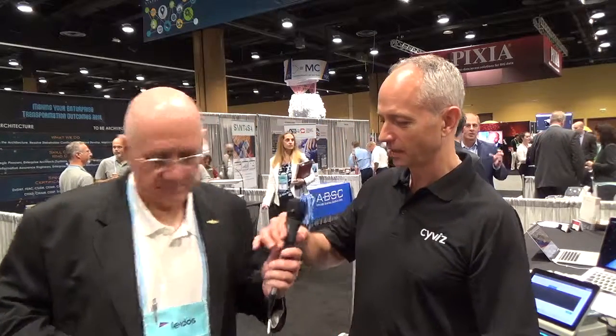I'm here with Mark Sienkiewicz with SyViz, and what they have is what I consider the next generation of command and control center. I'm going to turn the mic over to Mark and let him explain the system to you. Thank you very much, Art. I appreciate that. I'm Mark Sienkiewicz, and I'm the federal director for SyViz, and what we have here is an example of a tactical operation center or a portable operation center.